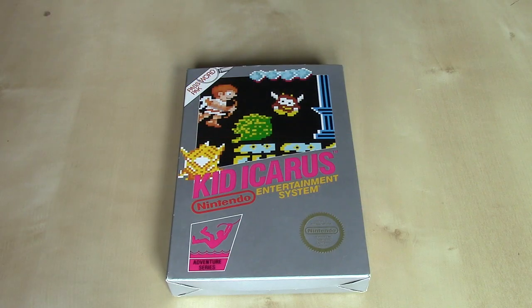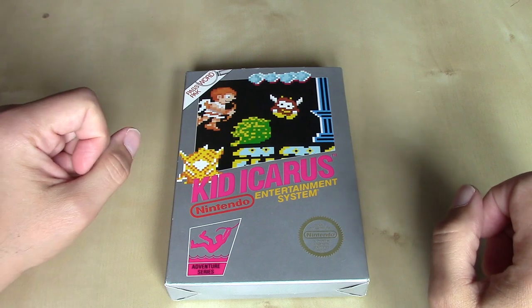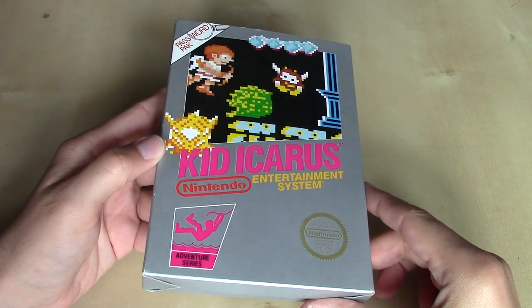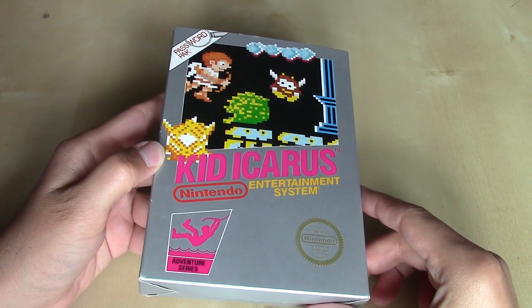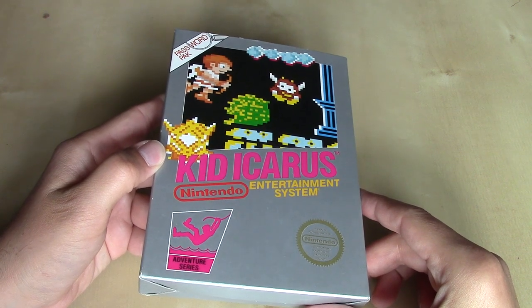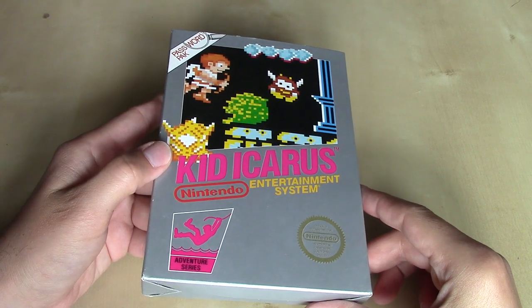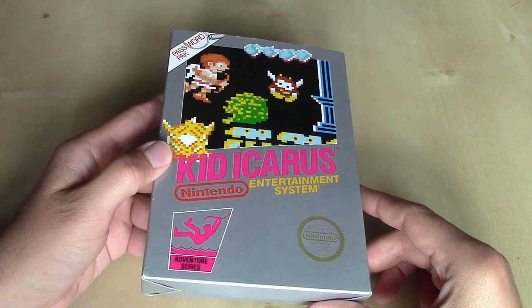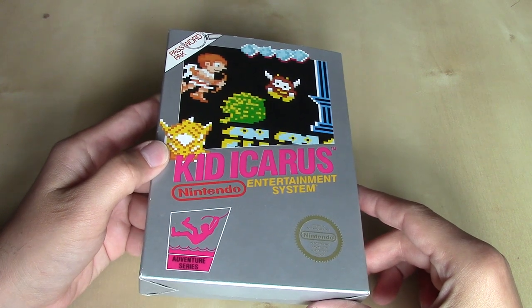In this edition of Nintendo Unboxed, we're going to be taking a look at another password pack, just like the original Metroid that we already took a look at. Like Metroid, Kid Icarus was released in 1987 for the Nintendo Entertainment System in the United States, and it was also preceded in 1986 by a disk system release in Japan. One of the reasons for that, at that time, it was more economical to have a magnetic disk as the read-write format for saving game information.